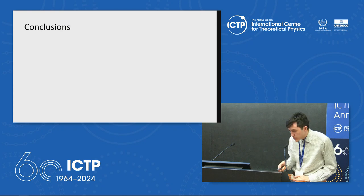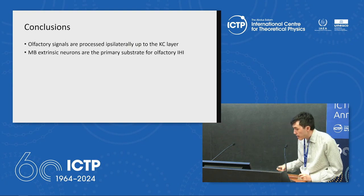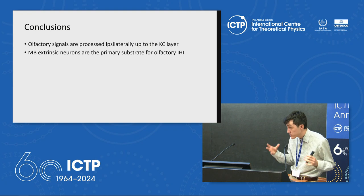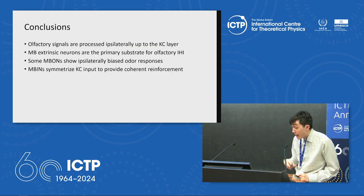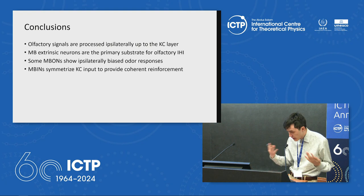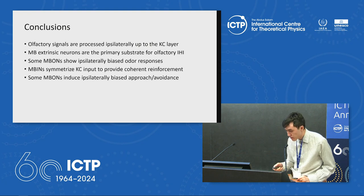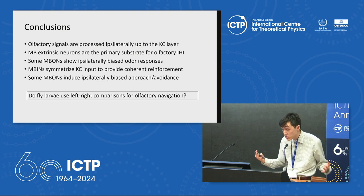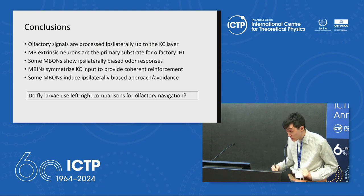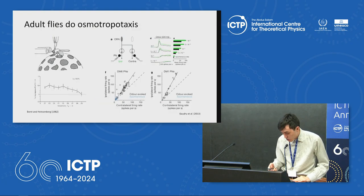To conclude briefly: olfactory signals are indeed processed in two separate streams up to the Kenyon cell layer. The extrinsic neurons of the mushroom body — the MBONs and MBINs — seem to be the main substrate for integrating the two sides. Some MBONs show biased odor responses. The MBINs, on the other hand, seem to symmetrize the input to the mushroom body. And some MBONs also seem to induce laterally biased approach or avoidance behavior. The last unresolved question is: to what extent does the animal use this information for doing left-right comparisons for navigating? I'm currently working on an experiment to address that. I would like to thank my advisor, RV Samuel, and my co-advisor, Ben DeBevor. Happy to take any questions.